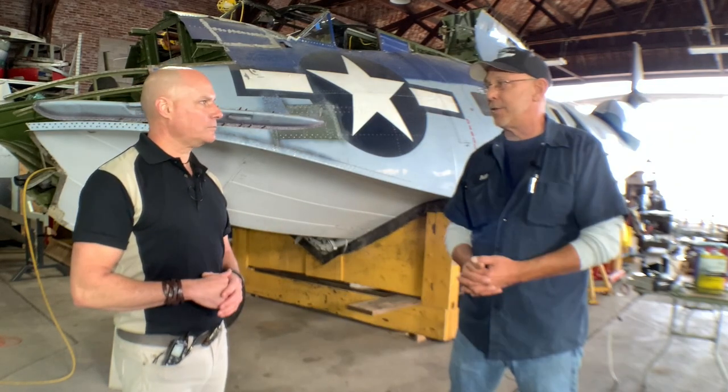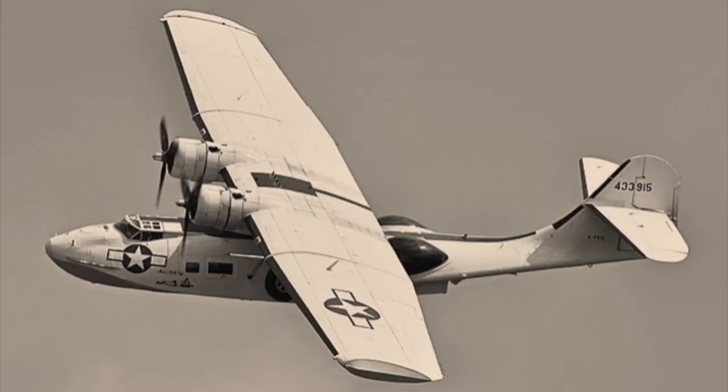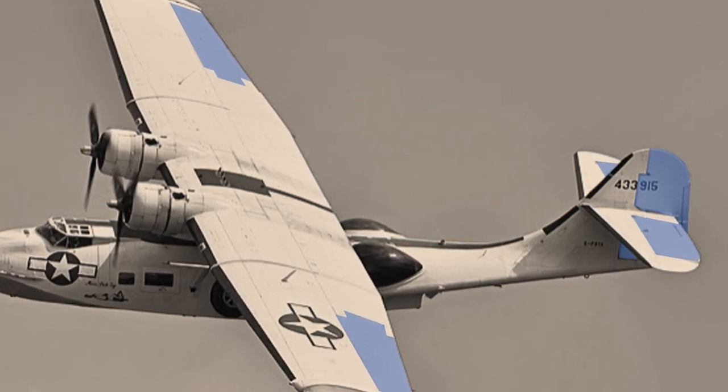Standing here with Squadron Commander Bill McMahon, who was telling me that the control surfaces of this plane are all fabric-covered and all need to be replaced. This is one big, time-consuming project. All trailing edges — what they call feathers — the elevator, the stabilizer, the rudder, and the ailerons are all fabric-covered. Every 15 years you have to replace all of that, which they've had to do with this aircraft.